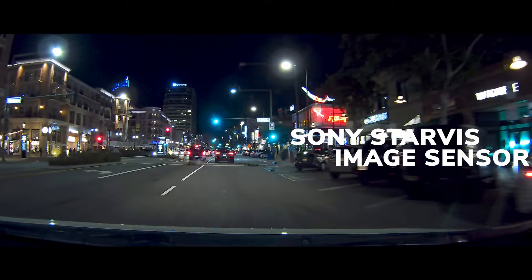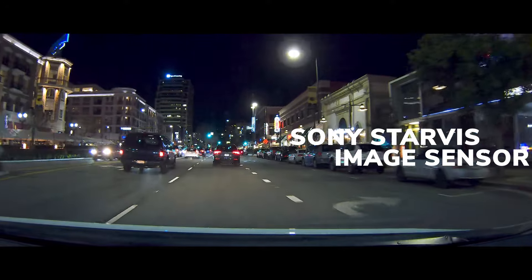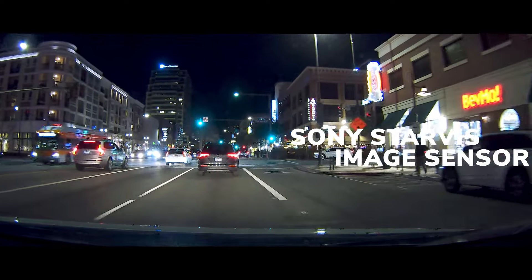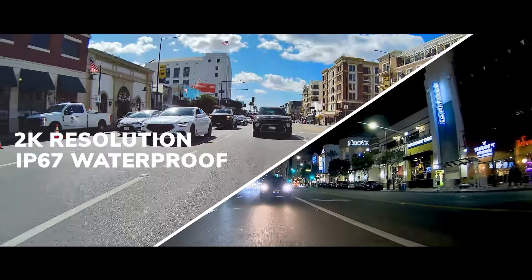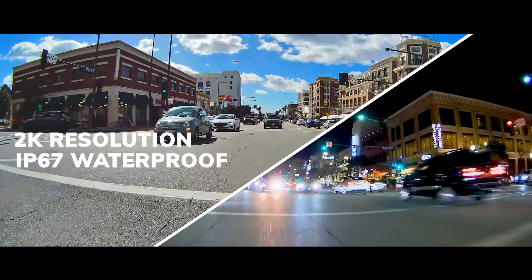Sony Starvis sensors offer high dynamic range function automatically and adjust the sensitivity in low-light environments to provide clear, high-quality videos regardless of the time of day. Z3 Plus is also compatible with the optional rear camera R1, which boasts 2K resolution and an IP67 waterproof rating.